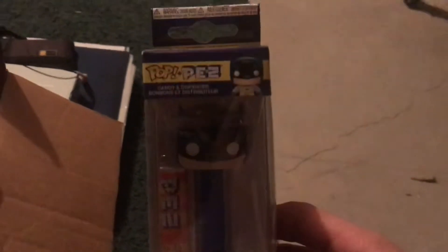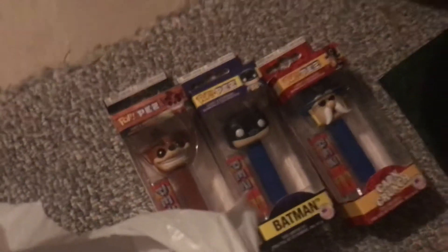We got those from Five Below — really good place to get PEZ. In this bag I have a bunch of Pop PEZ that I haven't shown off, so I'm going to show these off really quickly. We got Batman, Captain Crunch, Crash Bandicoot — sorry about the quality, it's because of the lighting down here. We got Oogie Boogie, and we got the Grape Ape.